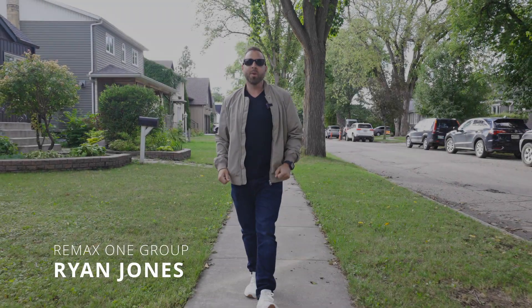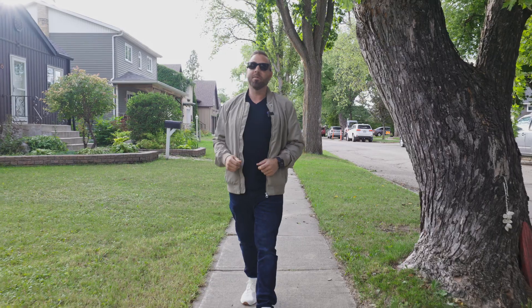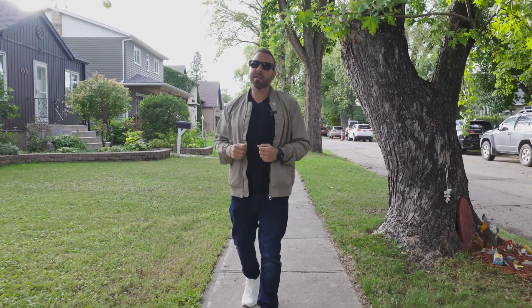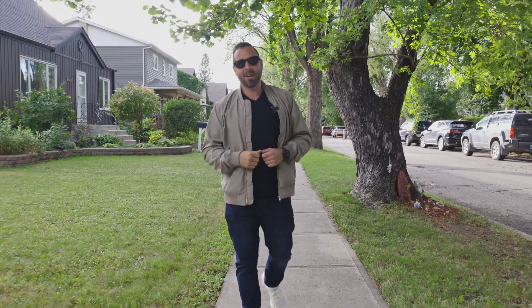Hey guys, Ryan Jones here from Remax One Group, and I'm out here in Fraser's Grove at our newest listing at 168 Green Avenue. This home has been updated mechanically, cosmetically — there's so much to offer, and it's such a beautiful home. Why don't we go step inside and take a look?